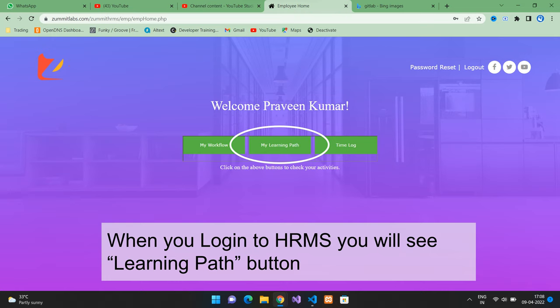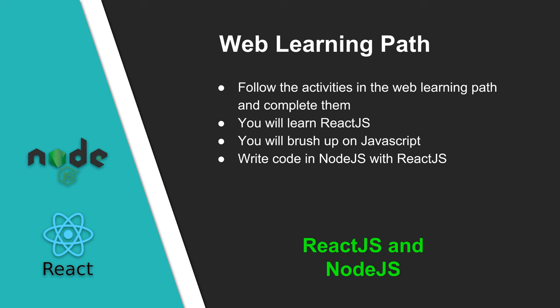We have designed a learning path for you for web development. This path contains links to various videos or blog articles that will be helpful to complete your learning path. Log into the HRMS portal and click on My Learning Path. Follow all the activities in the web learning path and complete them one by one. Focus on learning ReactJS and front-end development aspects. You should also brush up your concepts on JavaScript to get strong in web development. For writing business logic, we need to write code in Node.js along with ReactJS, and both of these are in high demand.